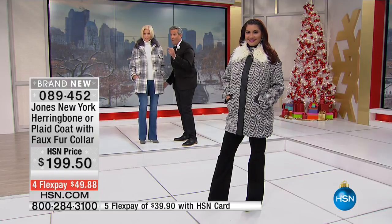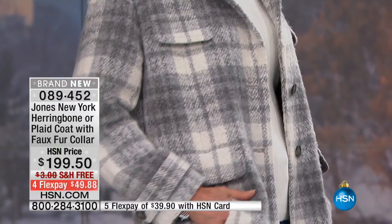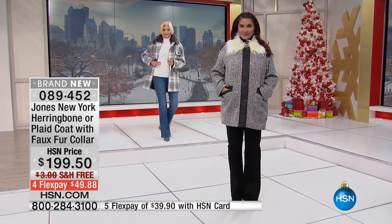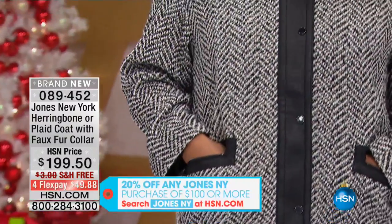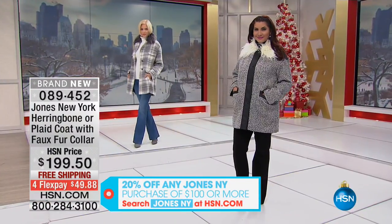Remember, the price you see on your screen puts you over the $100 mark, so today you need to be there to save 20% off your order. You see $199.50, but for today you're going to take nearly $40 off this jacket when you process your order on HSN.com, give us a call, or use express buy.